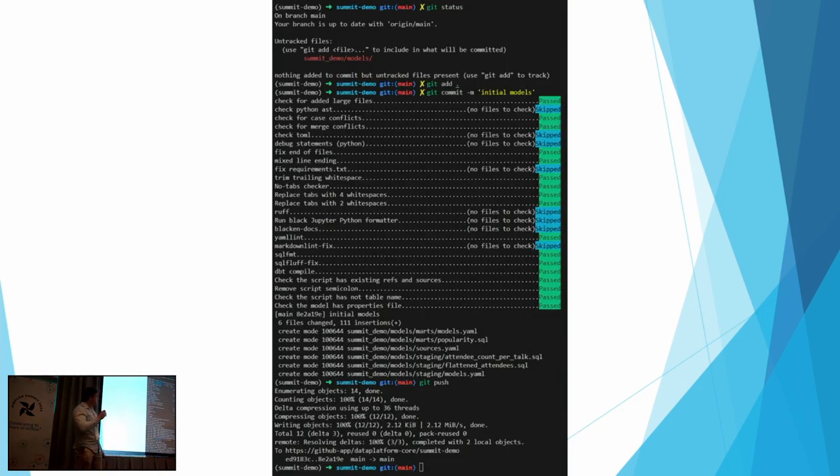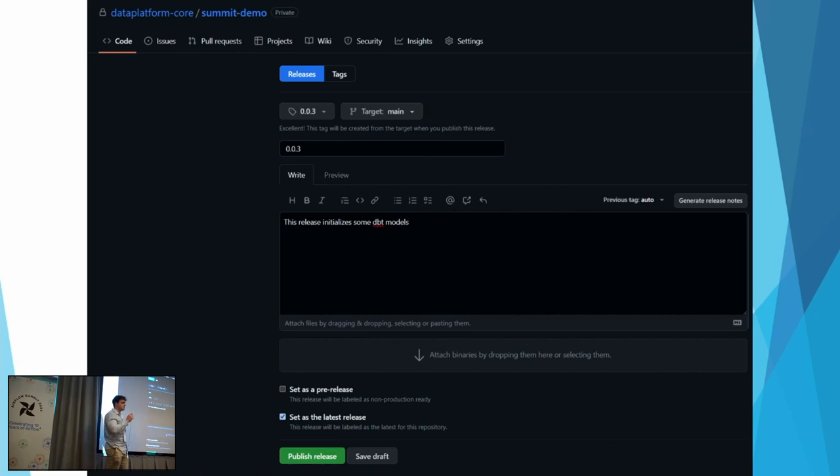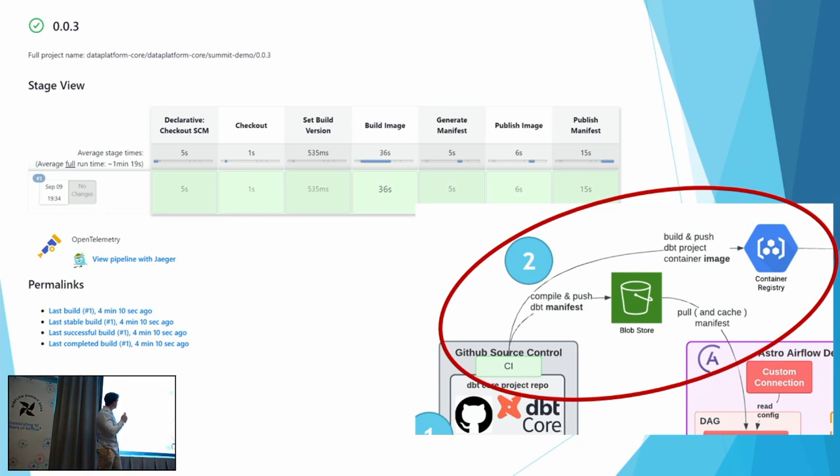That was the local DBT process — write some models, write some YAMLs, DBT run, and views show up in Snowflake. Now, how do we get this into Airflow? The intermediate step is building and deploying. We need to get our DBT project into the Docker registry and into a manifest file. The manifest file is how DBT internally represents dependencies between models. With our provisioned repo, we have pre-commit checks, push code to GitHub, and tag a release. These releases are immutable — each version won't change once tagged. This automatically kicks off a deploy process in Jenkins, which compiles the manifest and builds the Docker container to be used later in Airflow.